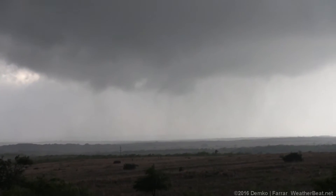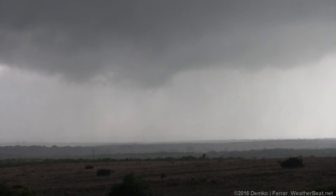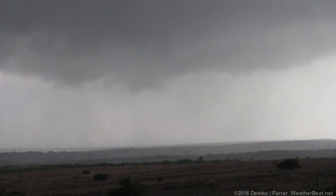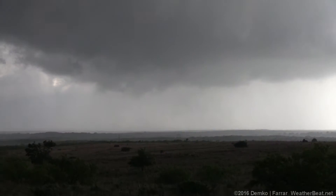It might be touching down — it's touching down! It's a funnel, and it's probably on the ground. Yeah, that has to be on the ground. The contrast is not good here, but yeah — it was like an elephant trunk, very quickly moving.